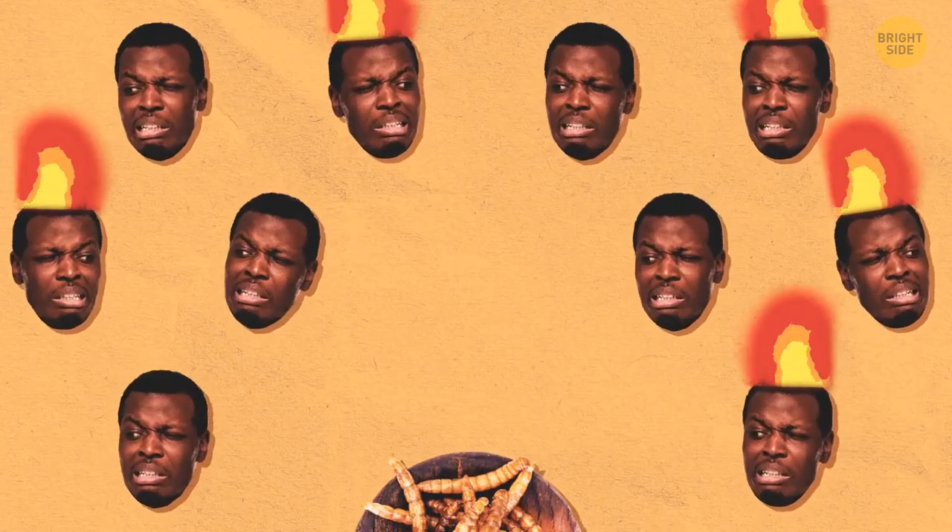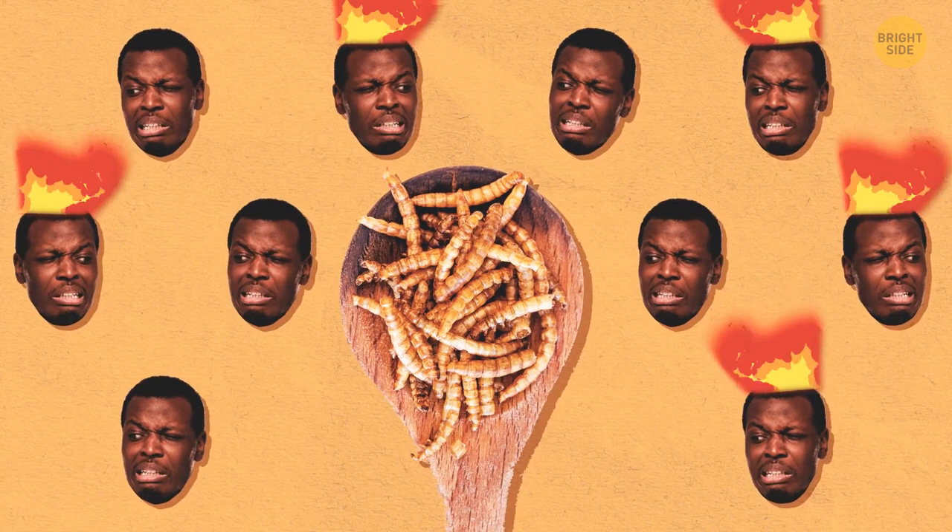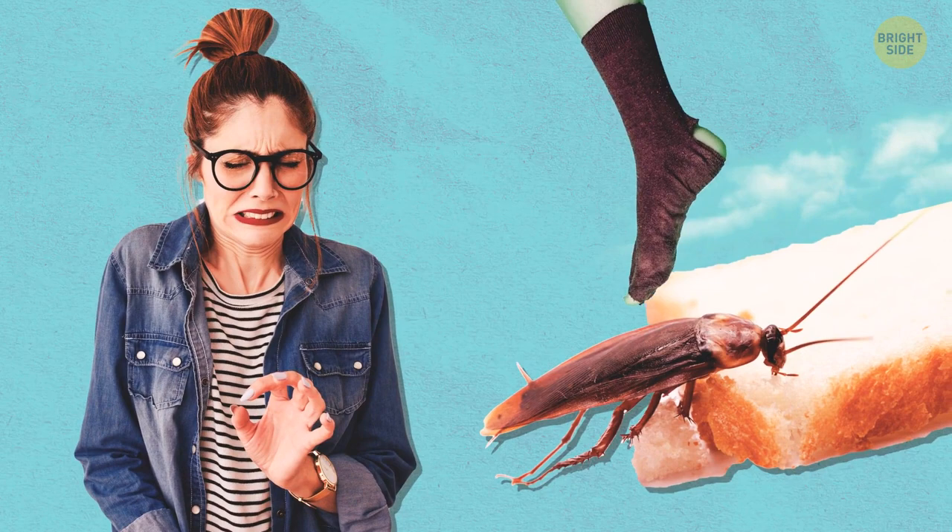Are you ready to see some interesting but at the same time disgusting or uncanny things? Our list has 25 items with a wide selection from animals to shoes.